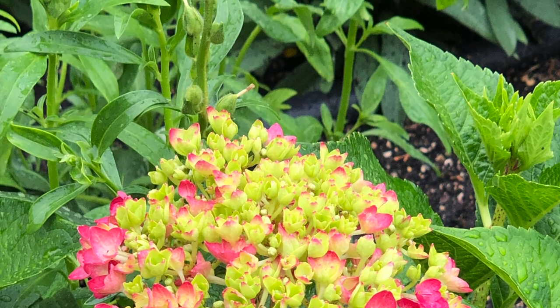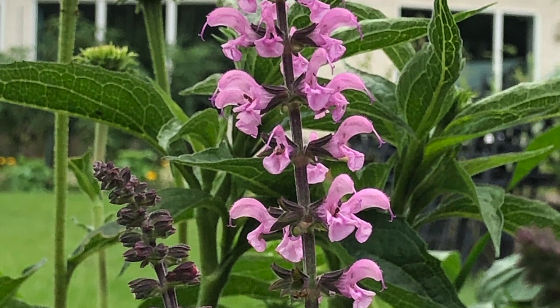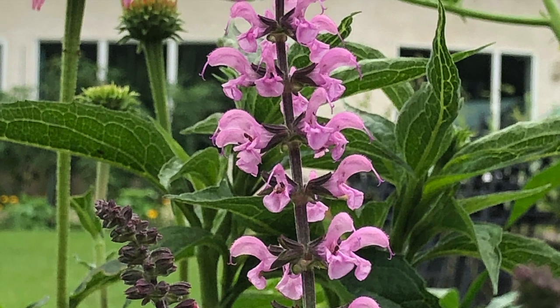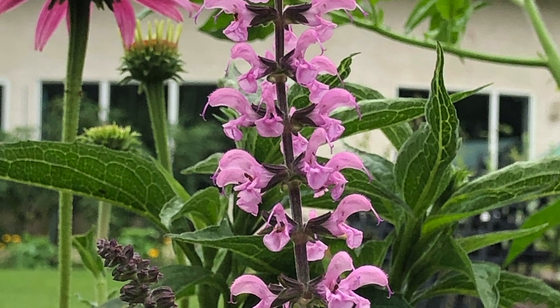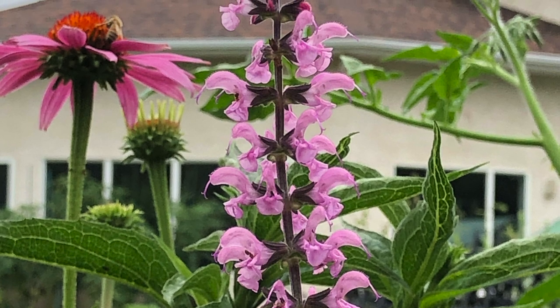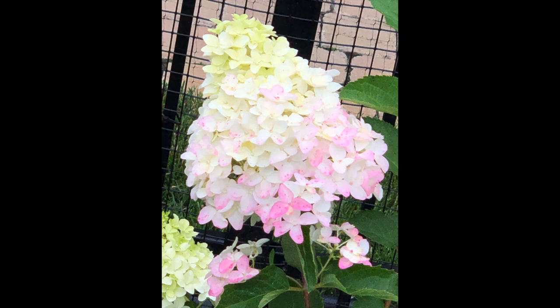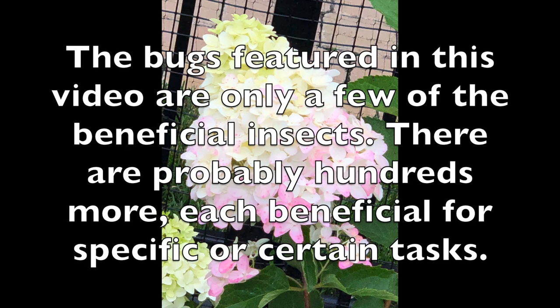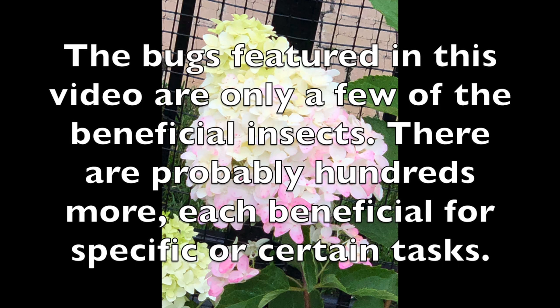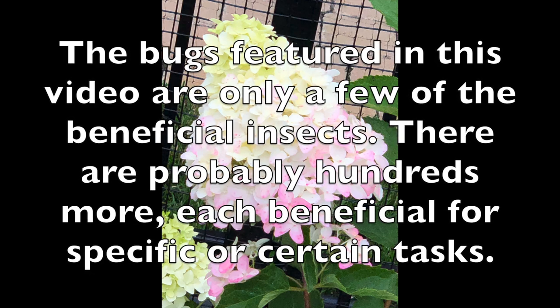It's important to check our plants regularly for signs of pests and diseases. This way, we can catch problems early and keep our plants healthy. Here are some good bugs that we want to welcome into our garden. These bugs are our friends and will help us control the pests that harm our plants.